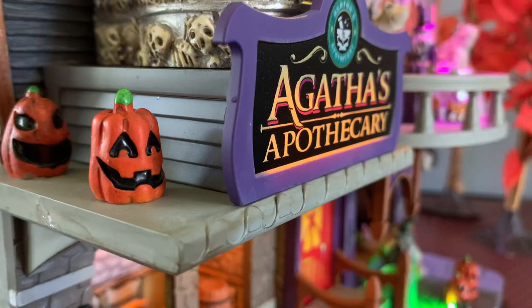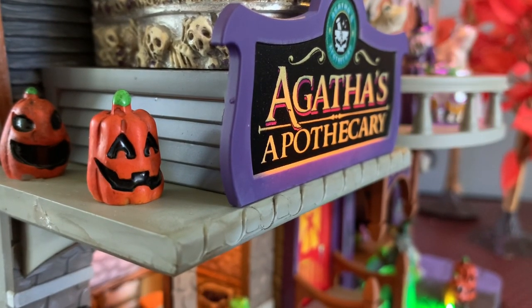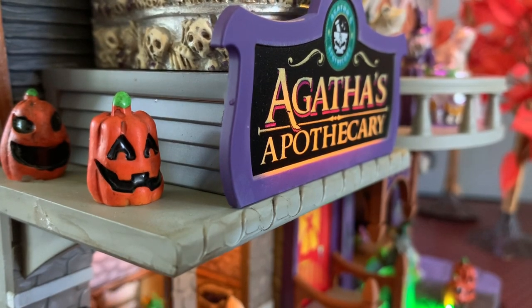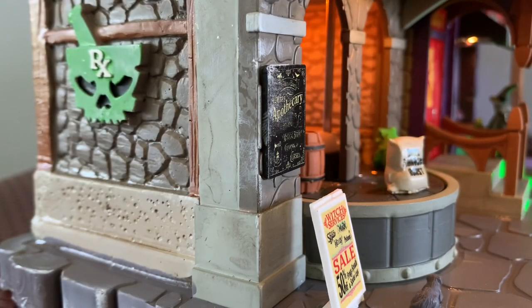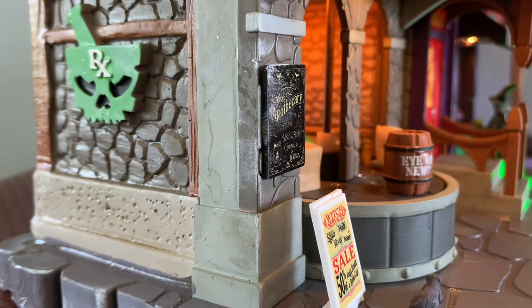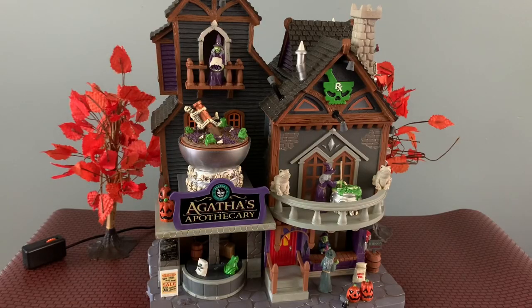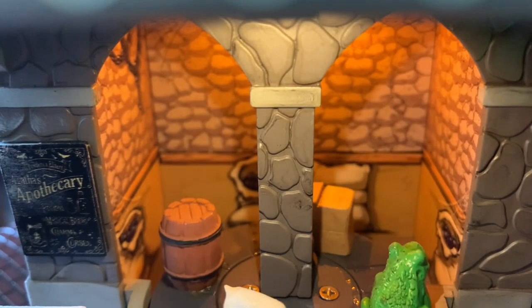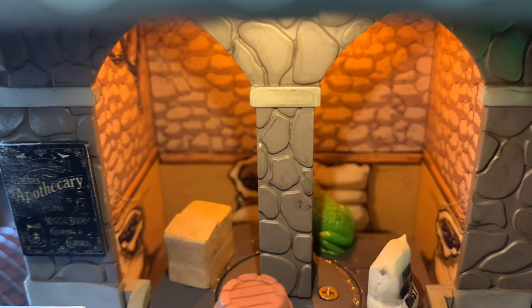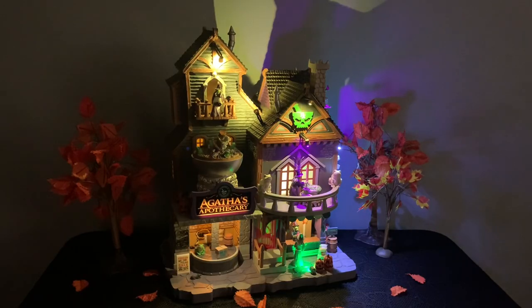That mortar and pestle detail is around the building. There are jack-o'-lanterns on the side and I really like the font they used for Agatha's Apothecary — it almost looks like a chalkboard type sign. Below that there are some more signs, another Apothecary sign and some advertisements, and a rotating detail that looks like maybe ingredients or different things the store owners would use. There's also a really cool light-up detail where you can see inside. There's just a lot to look at between the windows, the siding, the cobblestone, and all the different signs.